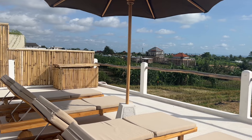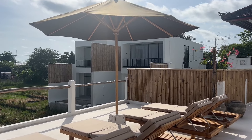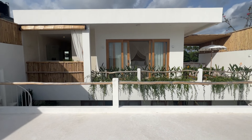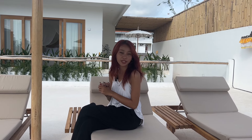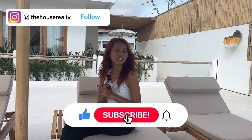This villa is available for rent through Airbnb, so wait no more and book this charming villa for your next vacation. If you have any questions regarding this villa, do not hesitate to send us a message and feel free to check out all the info in the description box. Don't forget to subscribe to our YouTube channel and follow our Instagram page at TheHouseRealty. See you in the next video.